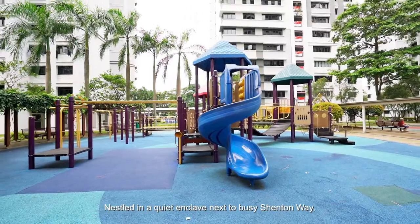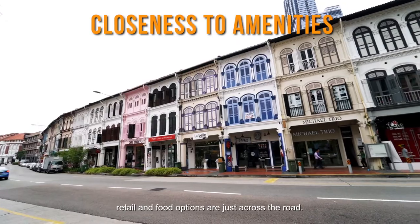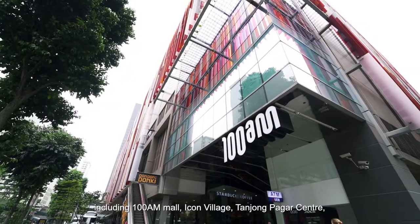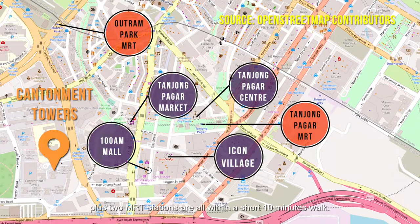Nestled in a quiet enclave next to busy Shenton Way, Tanchong Parka market with supermarket, retail and food options are just across the road. Ditch the car — more amenities to serve your lifestyle needs, including 100 AM Mall, Icon Village, Tanchong Parka Centre, plus two MRT stations are all within a short 10-minute walk.